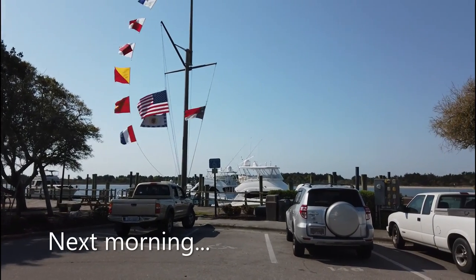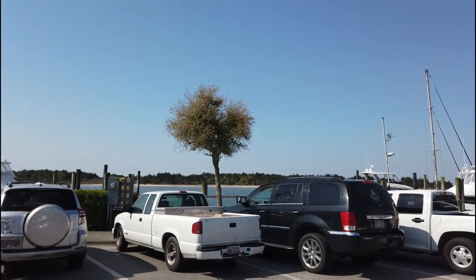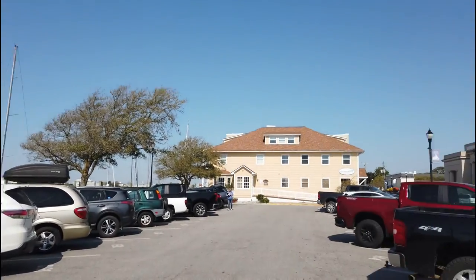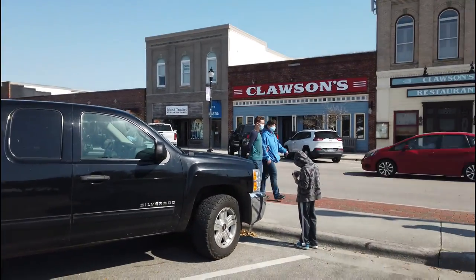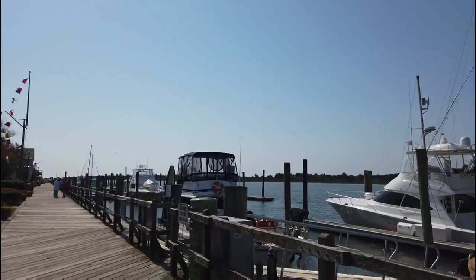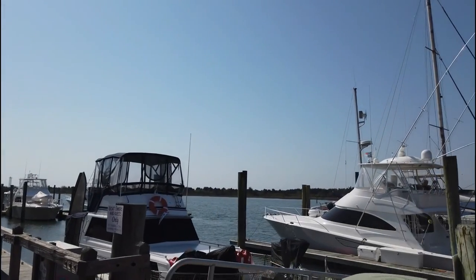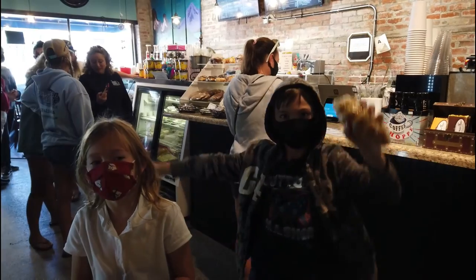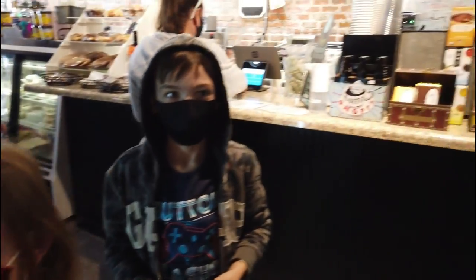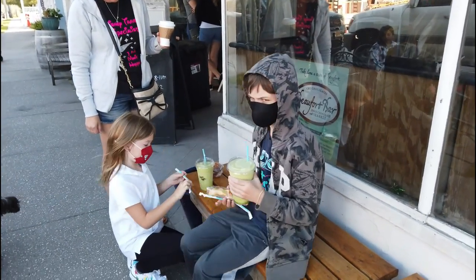We ventured over to Beaufort, right by the dock. Right across the water is the island where all the wild ponies run and play — it's called Carrot Island. We're going to walk around downtown Beaufort a little bit before heading home. Let's get some coffee. The kids got a croissant and a corn muffin — unique little kids. We got a coffee: the day can officially start. The kids also got green apple smoothies.